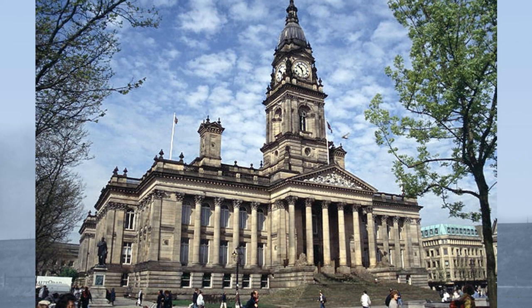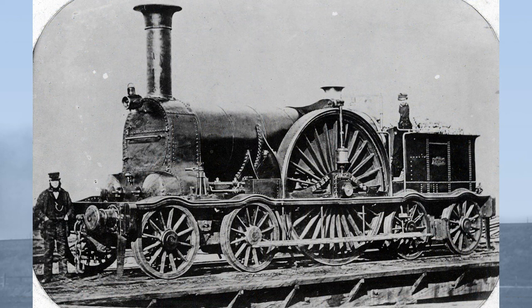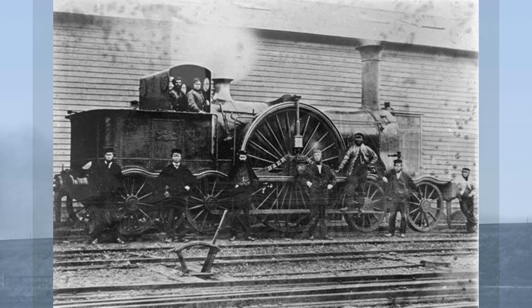They had been built by Rothwell and Company of Bolton in deepest Lancashire. They weighed in working trim 42 tons, of which about 15 tons was taken on the driving wheels. The boiler was an impressive ten feet nine inches long and just over four feet in diameter, containing 180 tubes. The cylinders, which projected out of the front of the curiously stubby smoke box, measured 16 and a half inches by 24 inches, working an immense crank axle.